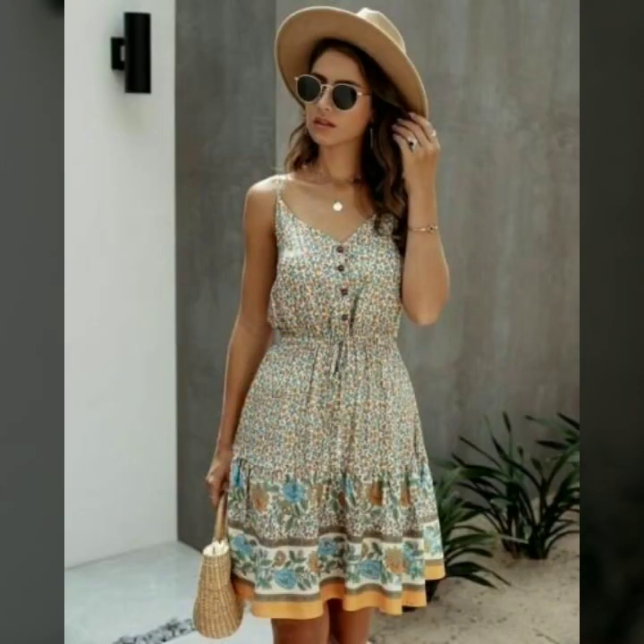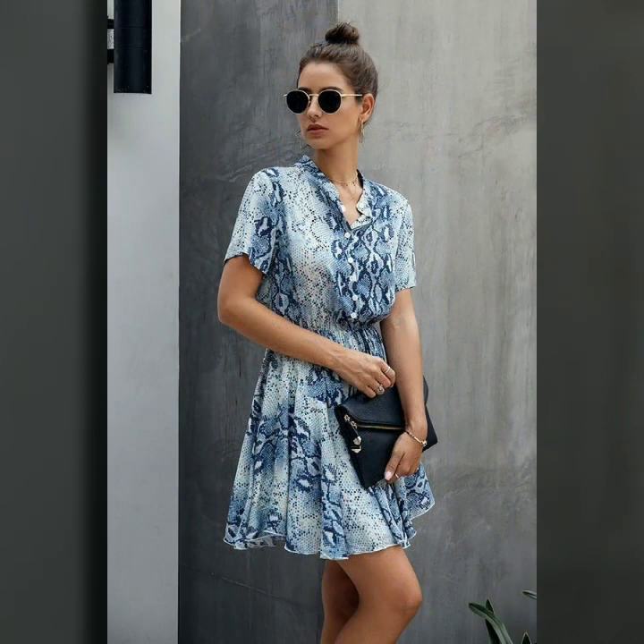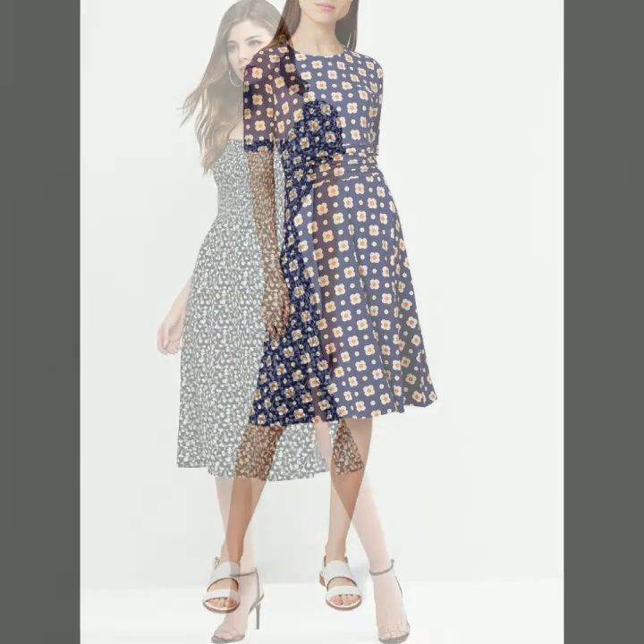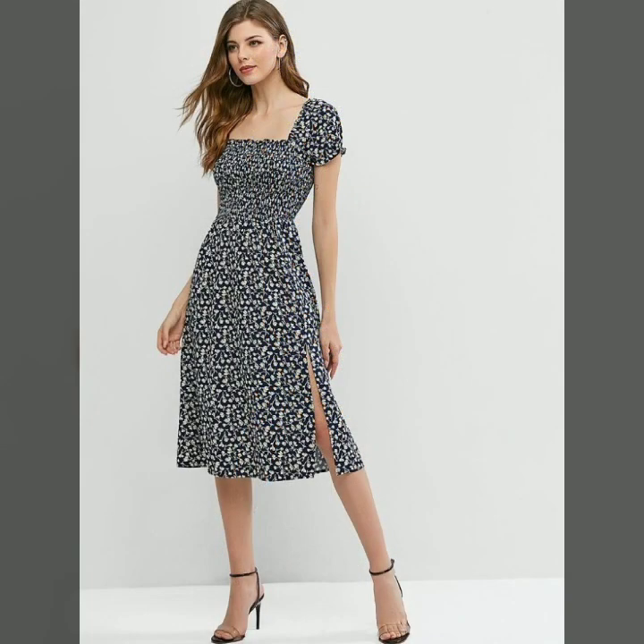You can also see different colors of printed dresses and plain dresses — all are very beautiful and give a very attractive look. Colors play a very important part in our daily life. Some ladies love to wear something very shiny, beautiful, and in supreme colors — it's all your choice which type of dress you want to wear.